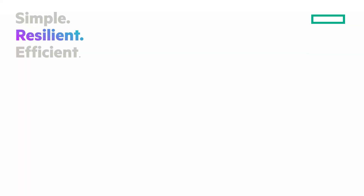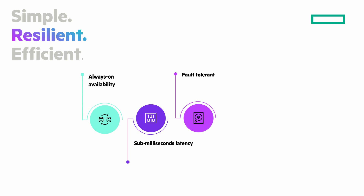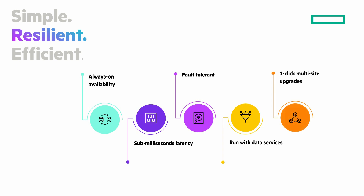Next, resilient. Always-on availability. Guaranteed six nines data availability for business-critical apps. Sub-millisecond latency — as low as 200 microseconds data response time. Fault-tolerant, no single point of failure. Run VM-centric data services like deduplication, encryption, and more via policy automation. One-click multi-site upgrades. Intelligent, non-disruptive, full-stack lifecycle management to automate operations.